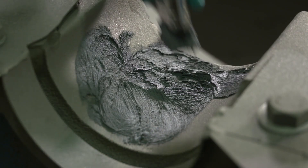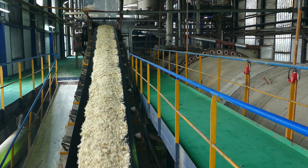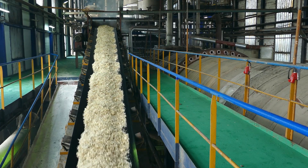Belzona can provide repair and maintenance solutions for the main process machinery you'll find in sugar refineries including washers, slicers, diffusers, evaporators and centrifuges.